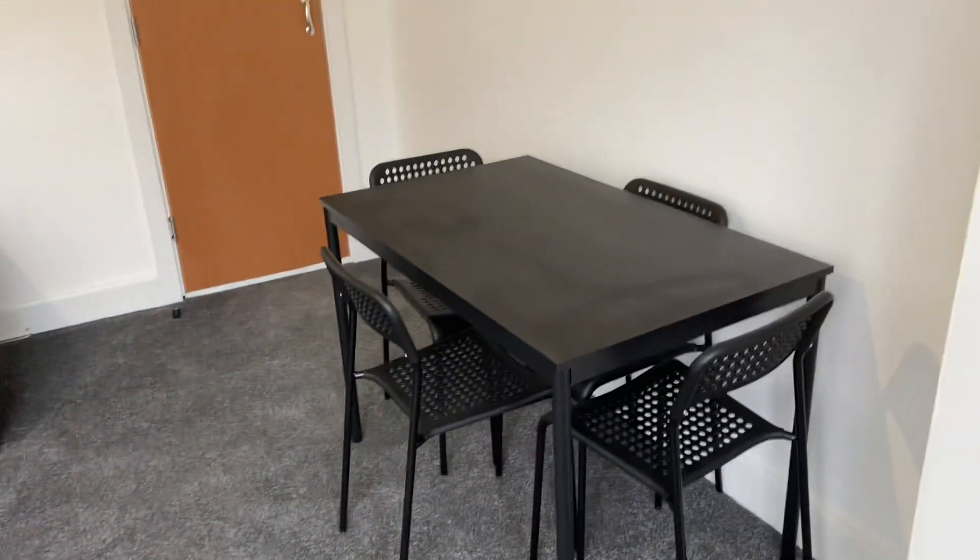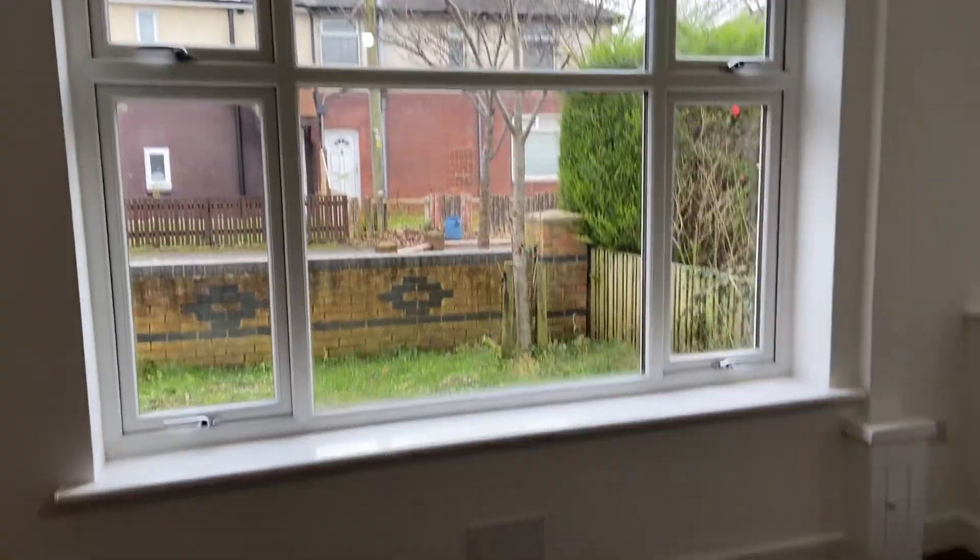Coming into the living room — the blinds are going on today everywhere. A couple of couches, tables, all fire signage, door stops, fire exit signs, smoke detectors. The blinds are going on this afternoon so it'll look a lot better when that's done.